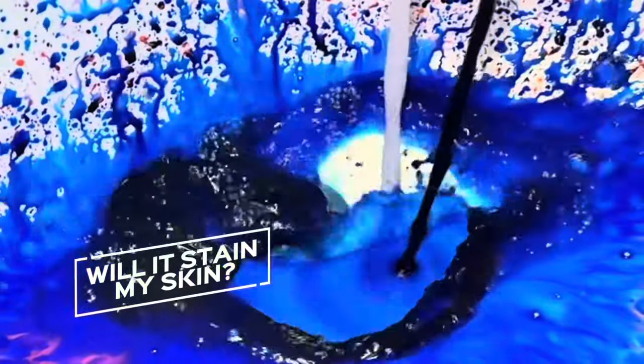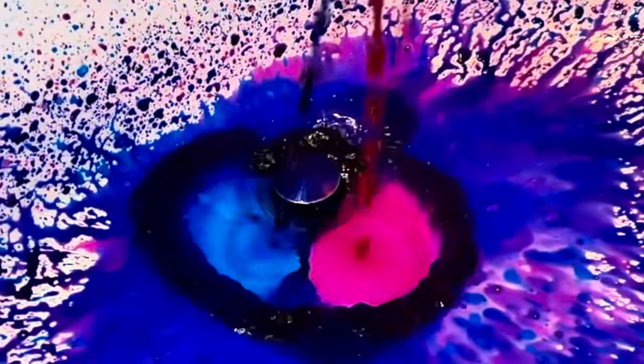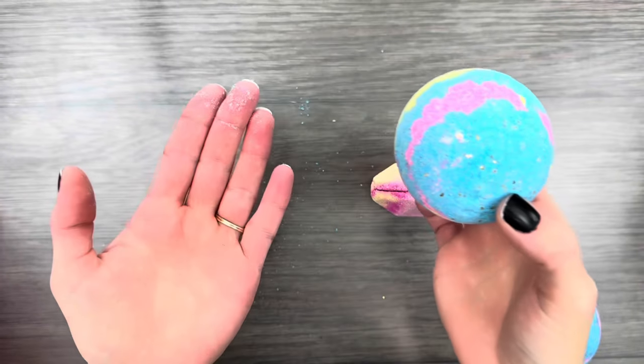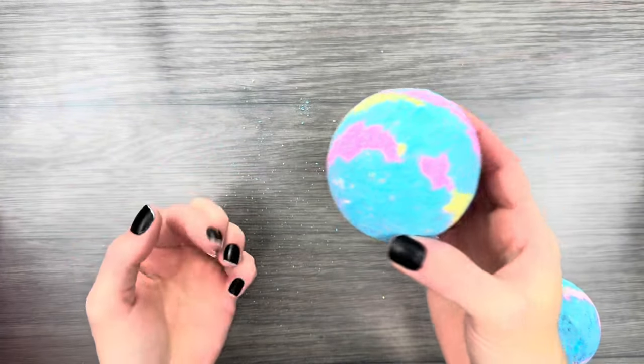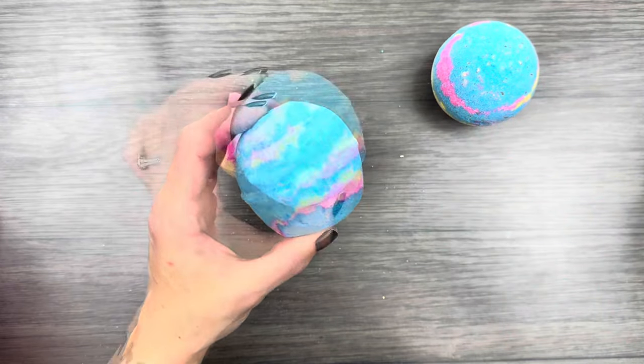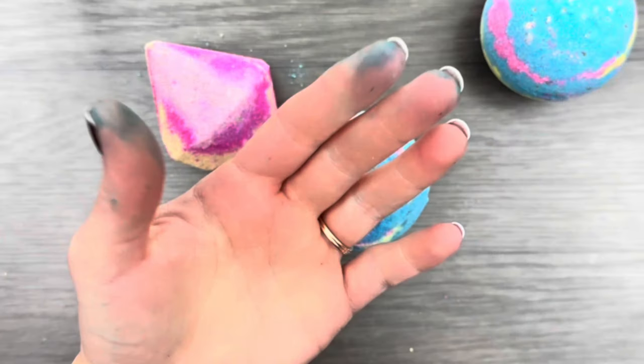Will it stain my skin? I use a lot of dye in most of my bath products, and the only time it's ever stained my skin is if an extremely colorful bath bomb sat directly on my skin for an extended period of time while in the water. This has only happened twice that I can remember, and the stains were very light. Even luscious bath bombs will stain your fingers if you hold them in your hand for a while.